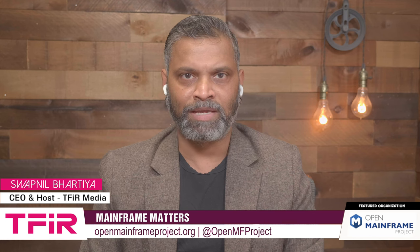Hi, this is your host Soplin Bhartia and welcome to another episode of Mainframe Matters. Today we have with us Andrea Orth, Chair of Geneva ERS and Open Mainframe Project. Andrea, it's great to have you on the show. Hi, thanks for having me.